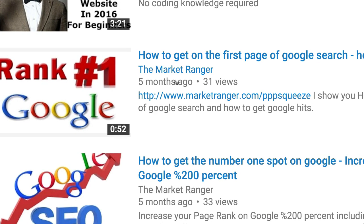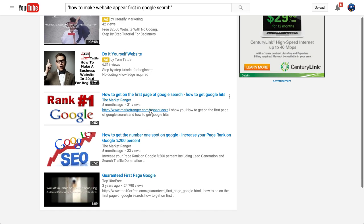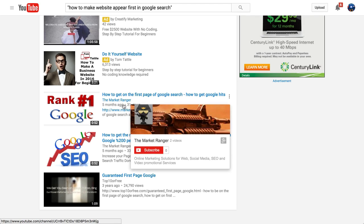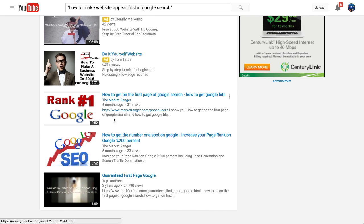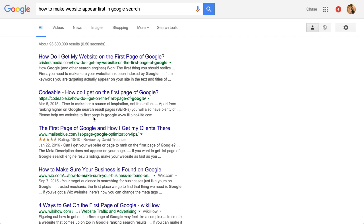There are only three results for that search in double quotes. This video was done five months ago and has 31 views. The channel is 'Market Ranger' and he has zero subscribers — he's got the right keywords but I can easily beat him. He also has the number two video, but again zero subscribers. These may be great content, but his channel is not attracting a lot of subscribers.